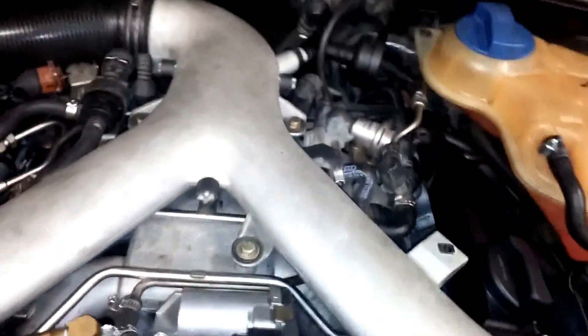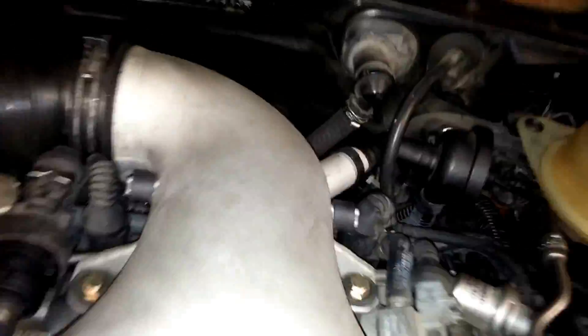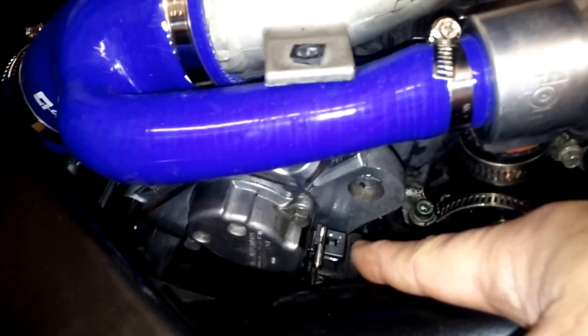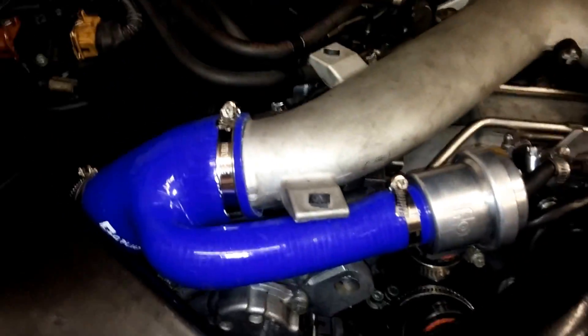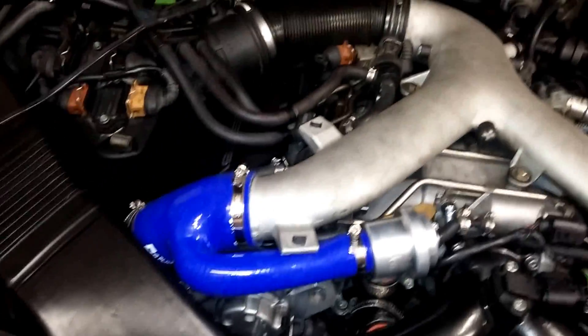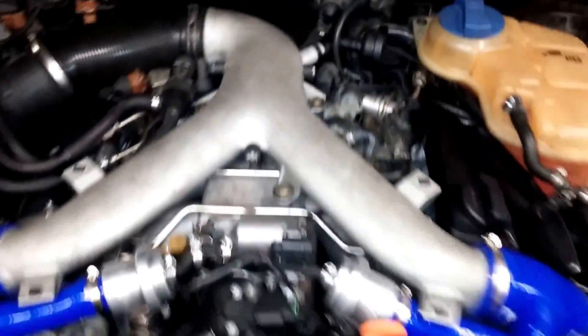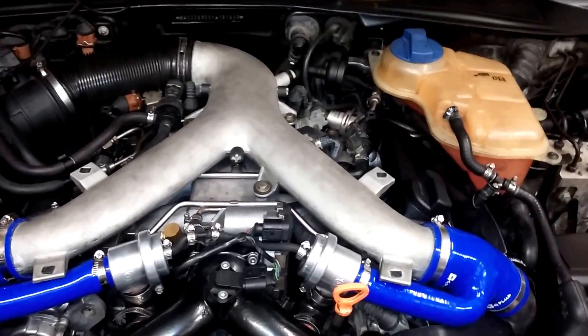I've replaced the timing belt and checked the cam position sensor on the driver's side back here. I've also checked the voltage on the one on the passenger side. Other than that, I don't know what else could be wrong. If you could follow my post and look at it — I'm not sure. Oh, and one last thing...